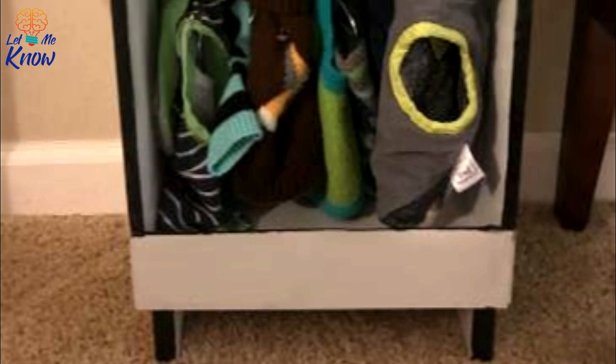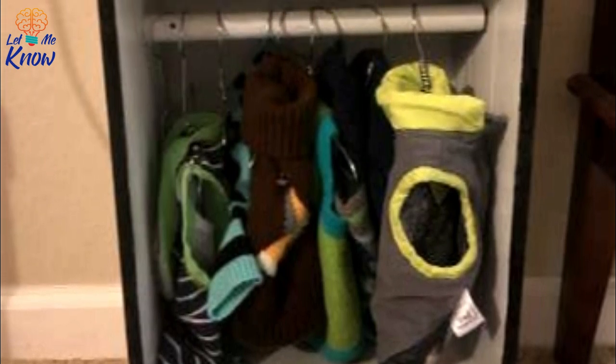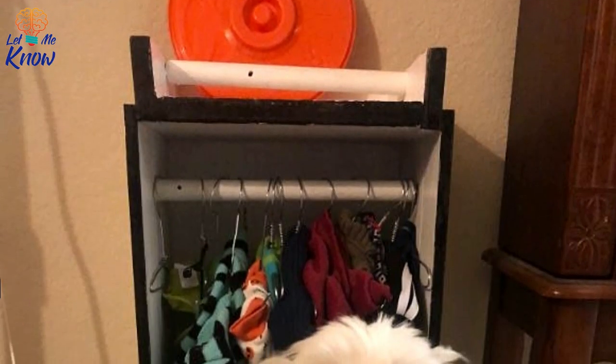Pluto absolutely adores his new closet. In fact, right after Lily's dad built it, he couldn't wait to take a look and decide what clothes to wear. He was really excited, Lily recalls. Just look at how happy this adorable puppy is with his new furniture.